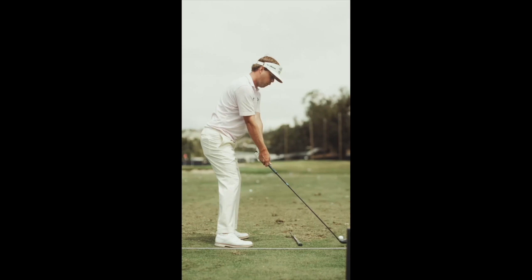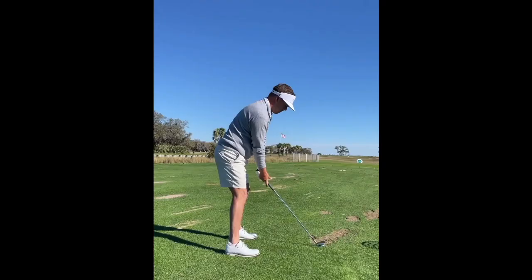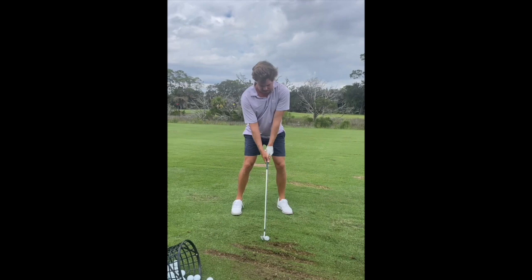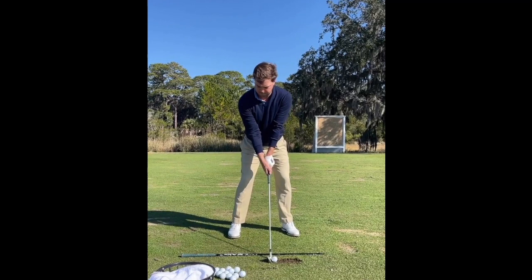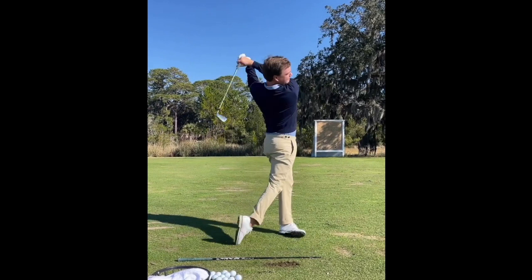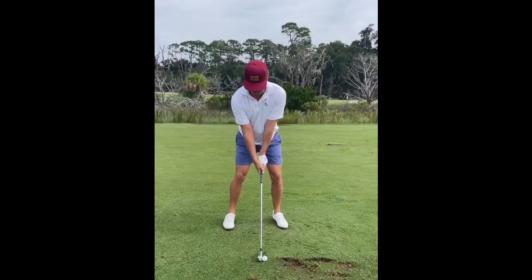Now if you look at Keith Mitchell's swing in real time, it doesn't really look like one of these Rory McIlroy or Justin Thomas swings where they're really lashing at the ball, but he can still get the ball out there a long way — not only because of that good width and extension, but because he has great rotation in the golf swing. One of the best things to learn from Keith Mitchell's swing is how effectively he rotates and does not sway. There's a very big difference between rotation and sway, and a lot of times golfers will feel like they're rotating very efficiently when in reality all they're doing is swaying laterally.